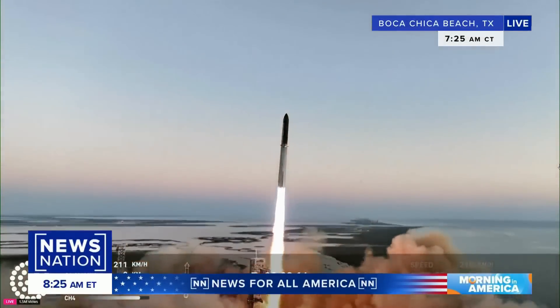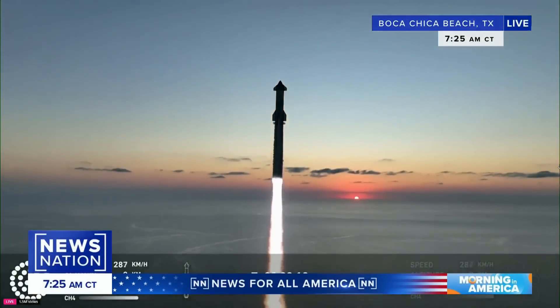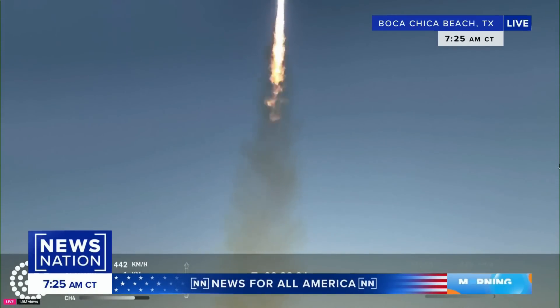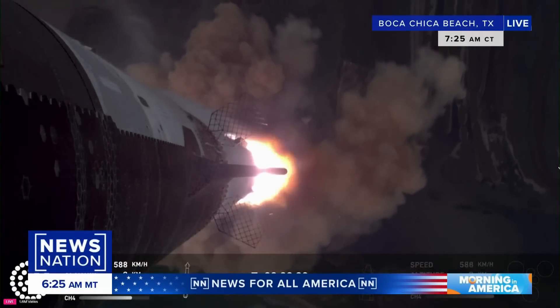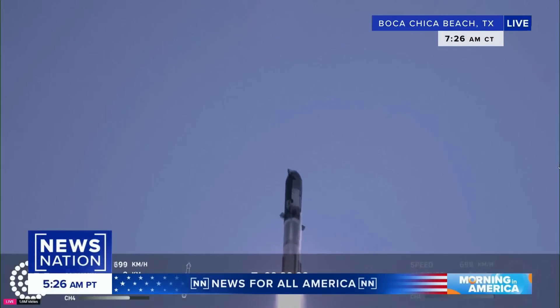Vehicle is pitching downrange. The rumble is just starting to reach us here at launch control. How cool is this?